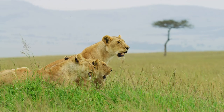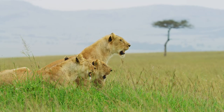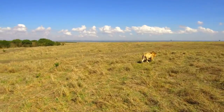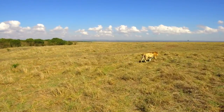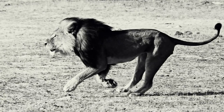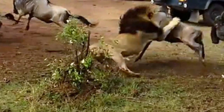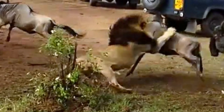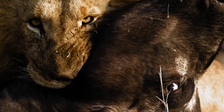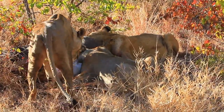In open savannah, lionesses do the majority of the hunting, while males usually steal the female's kills. Male lions, on the other hand, are skilled hunters and hunt frequently in some areas. They typically stalk prey from nearby cover before exploding forth in a short, rapid rush to bring it down. After leaping on the prey, the lion bites at its neck until the animal is strangled.